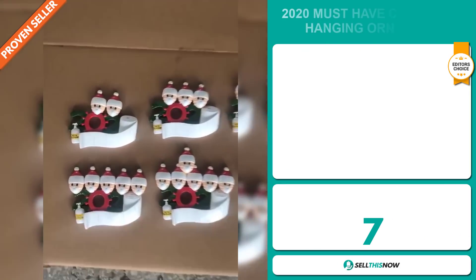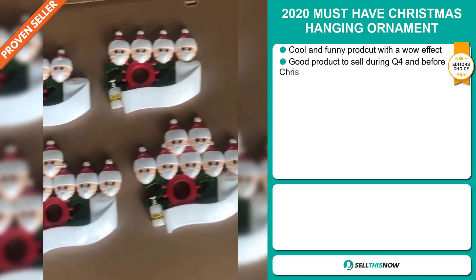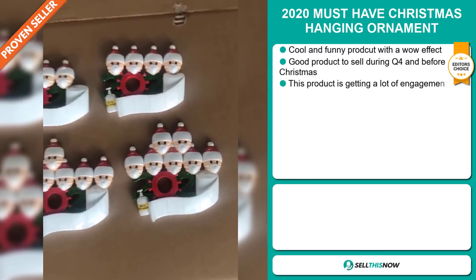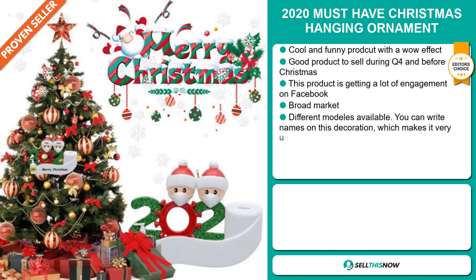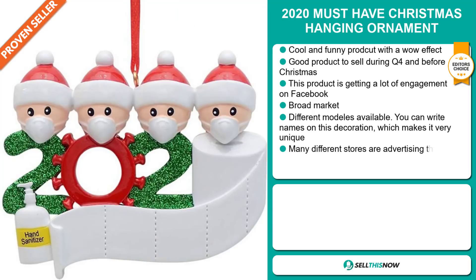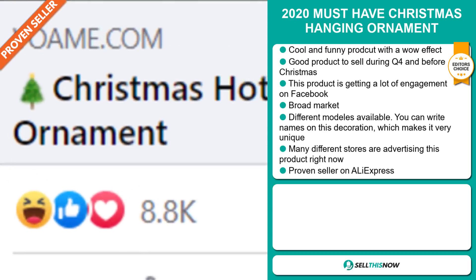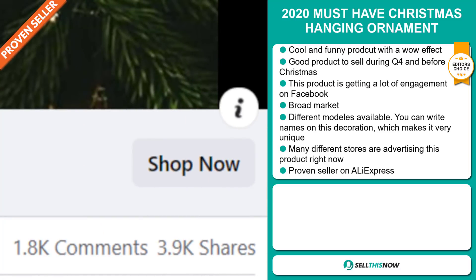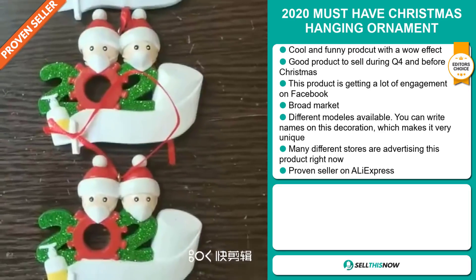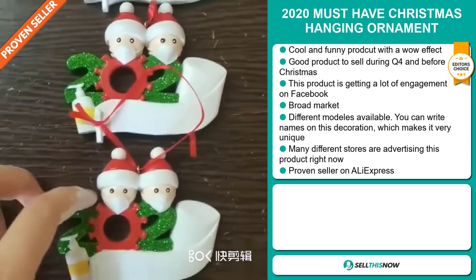Our next product is the 2020 Must Have Christmas Hanging Ornament. Now this item is an editor's choice — it's a cool and funny product with a definite wow effect, and it's a great product to sell during the fourth quarter and before Christmas. This product is getting a lot of engagement via Facebook, and we also think it has a broad market base. There are different models available and you can write names on this decoration, which makes it very unique. There are many different stores advertising this product right now.